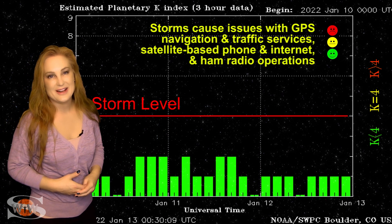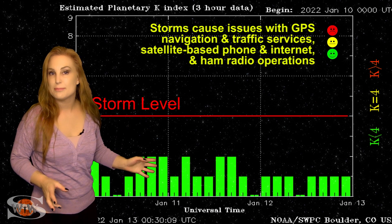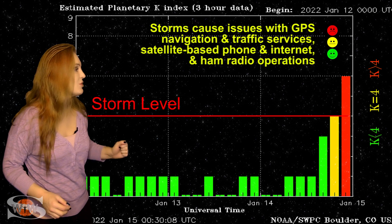Things went kind of quiet again, but that only lasted until the 14th when we got hit by yet a larger pocket of fast solar wind, and that bumped us up not only to storm levels but up to G2 level storm conditions.